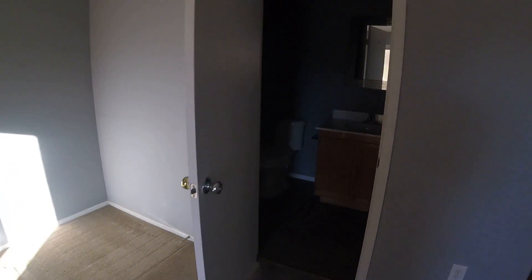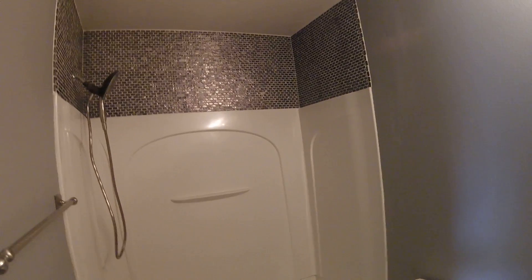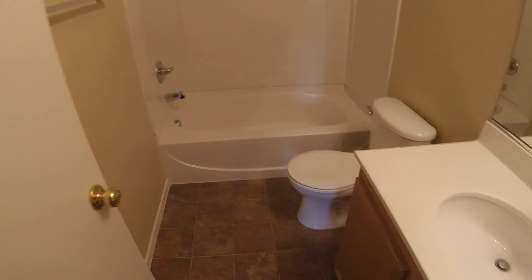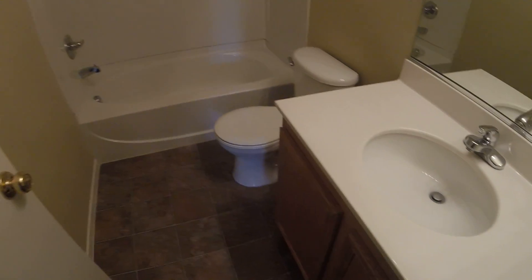And this is the master bath. And here is bedroom number two. And then here we have the upstairs bath. It has a shower tub combination, culture marble countertops, and linoleum flooring.